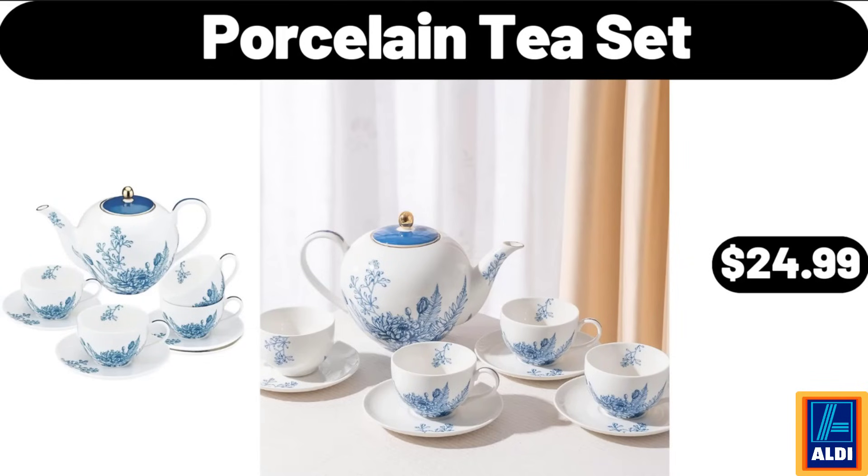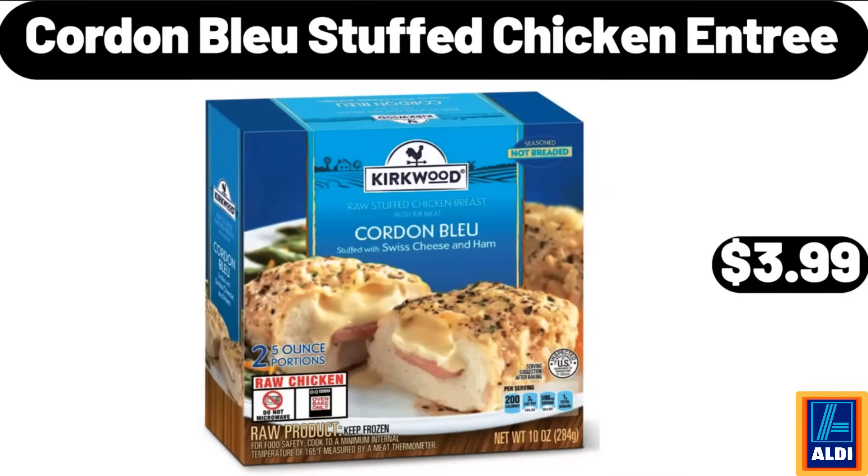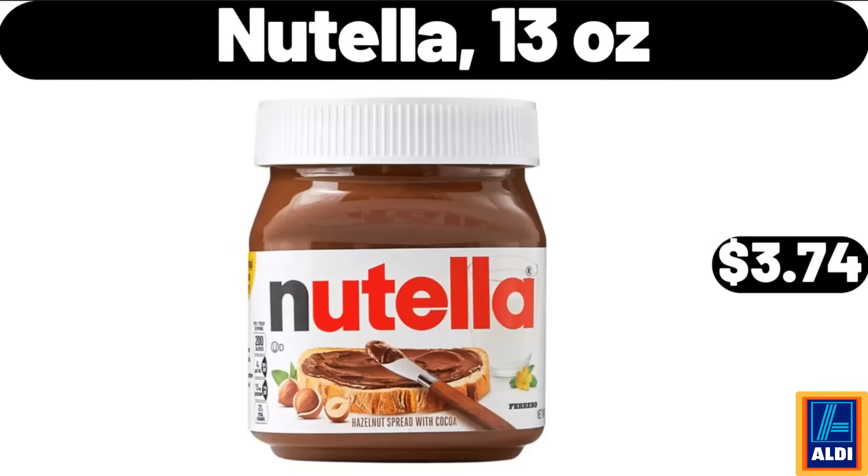Porcelain tea set, $24.99. Ceramic curling iron, $14.99. Cordon bleu stuffed chicken entree, $3.99. Nutella, 13 ounces, $3.74.